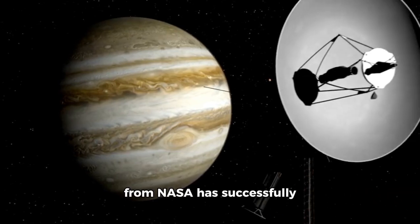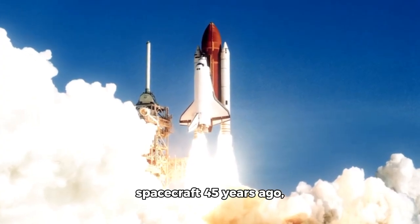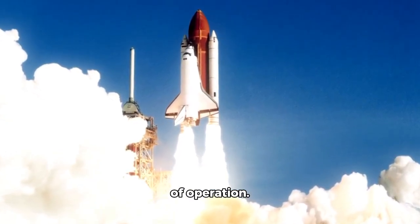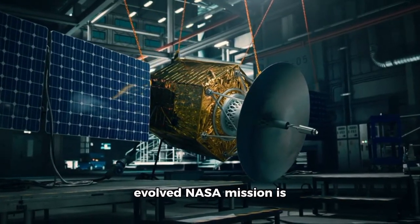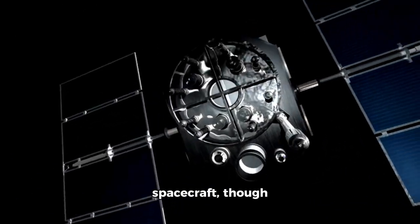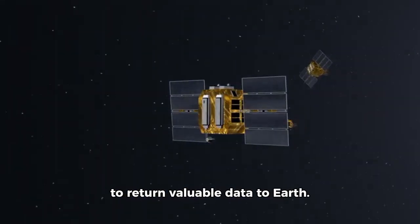The Voyager 1 spacecraft from NASA has successfully reached the boundaries of interstellar space. Picture launching a spacecraft 45 years ago, and it still explores areas previously deemed impossible, far beyond its anticipated duration of operation. This remarkable achievement of an evolved NASA mission is redefining the future of space exploration. Even more astonishing is that this courageous spacecraft, though millions of miles from where it began, continues to use technology predating cassette players to return valuable data to Earth.